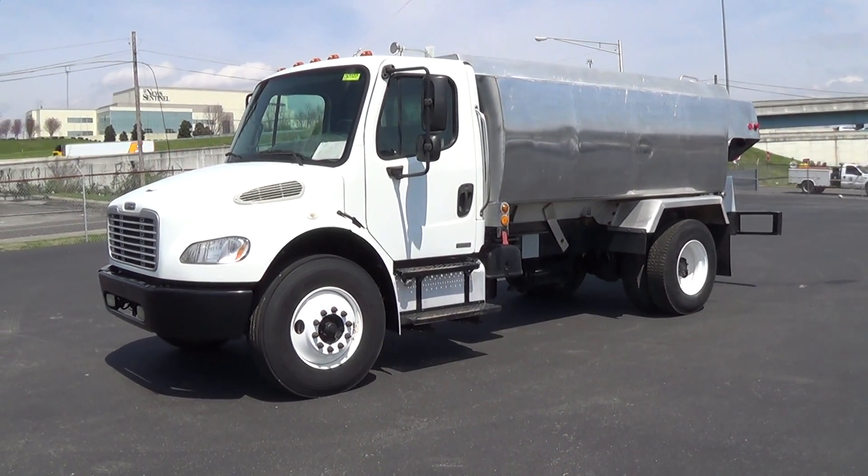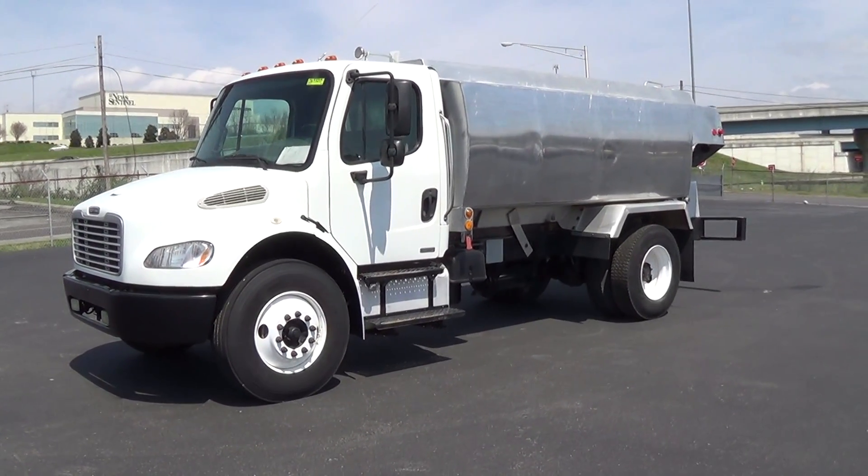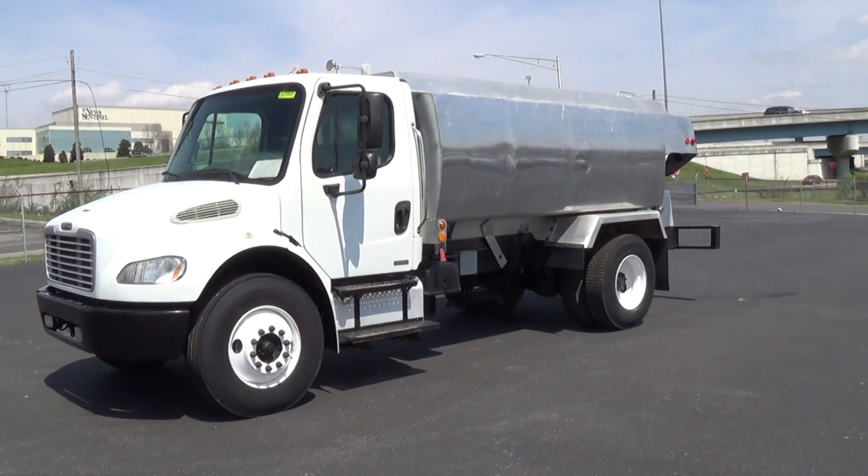2006 Freightliner Business Class M2, with a 2400 gallon two compartment aluminum tank. Stock number 065320.